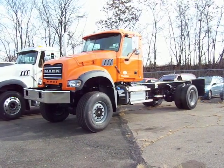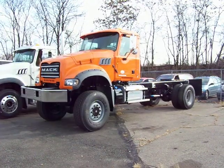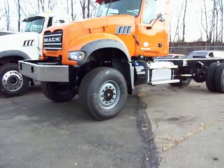Here we have a 2011 Mack GU712. This is a 4x4, most likely set up for a snow plow.